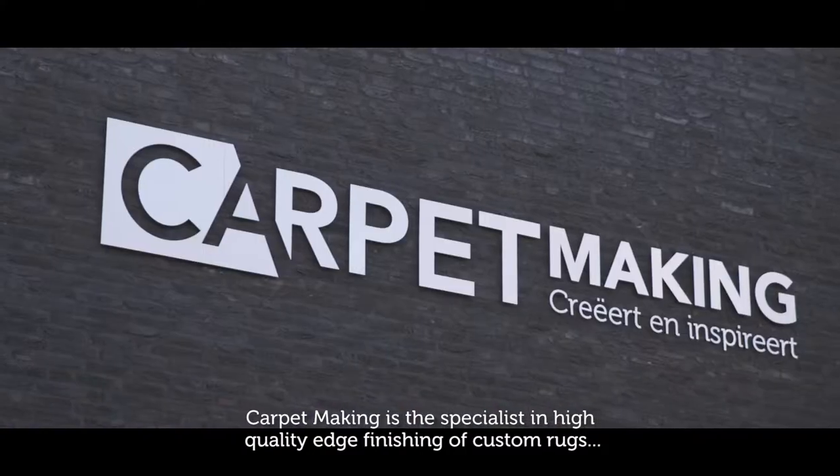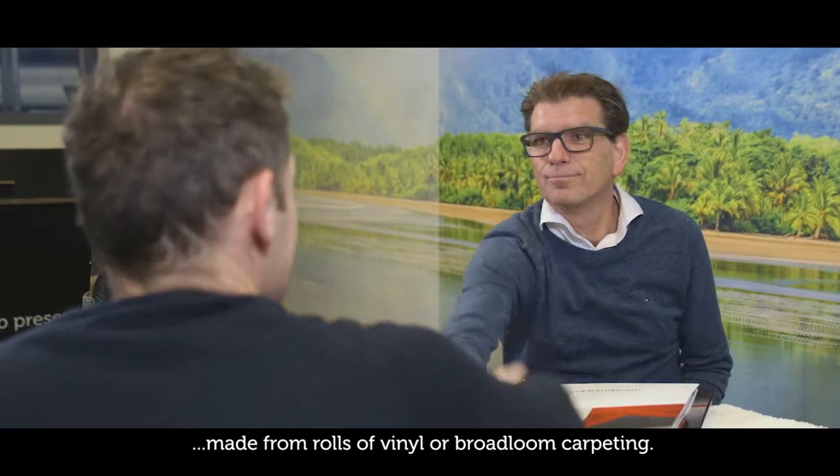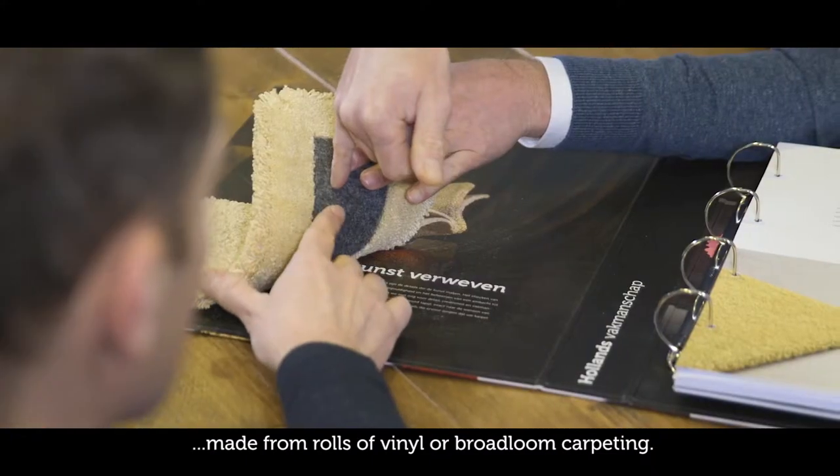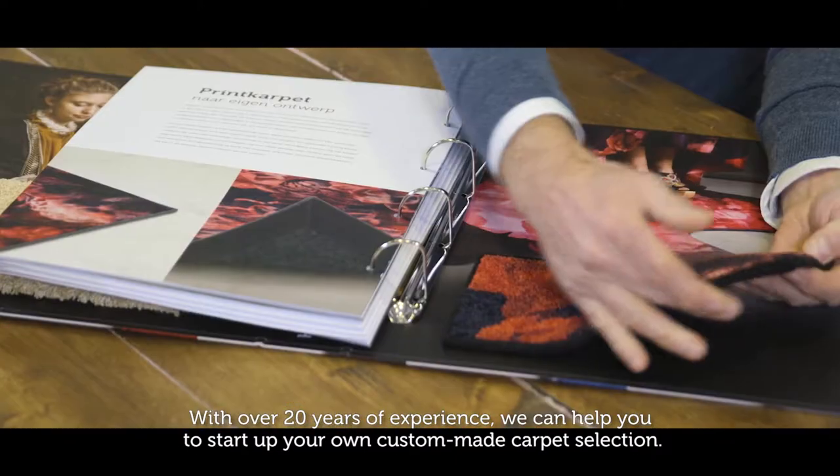Carpet making is the specialist in high-quality edge finishing of custom rugs, made from rolls of vinyl or broadloom carpeting. With over 20 years of experience, we can help you to start up your own custom-made carpet selection.